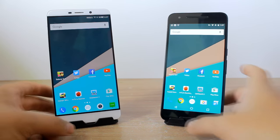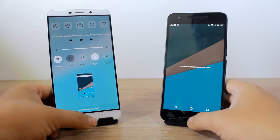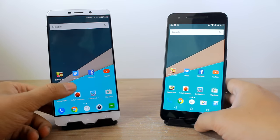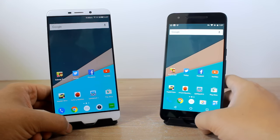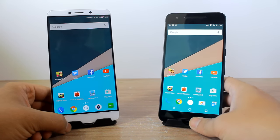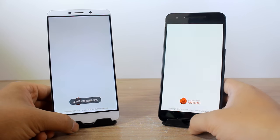On my left I have the LeMax and on my right I have the Nexus 6P. As you can see, there are no background apps running on both devices. I am running Nova Launcher on both these devices and they have exactly the same number of apps installed. Both of them are in flight mode and connected to the same Wi-Fi network. Let me go ahead and run the AnTuTu benchmarks.